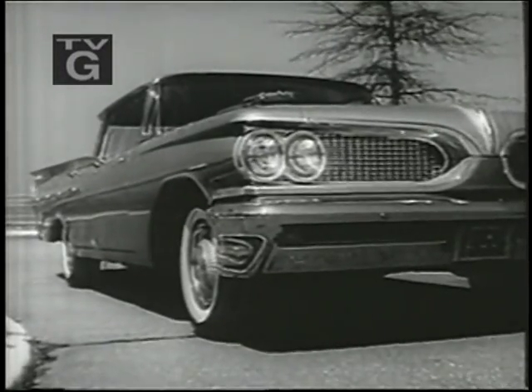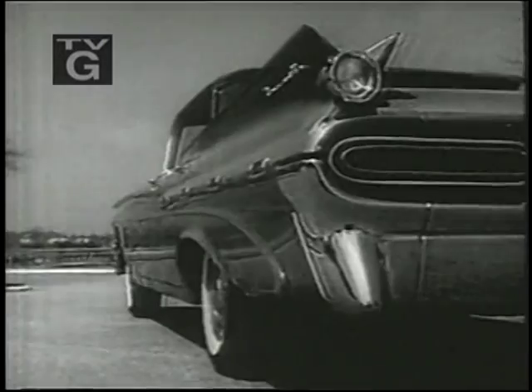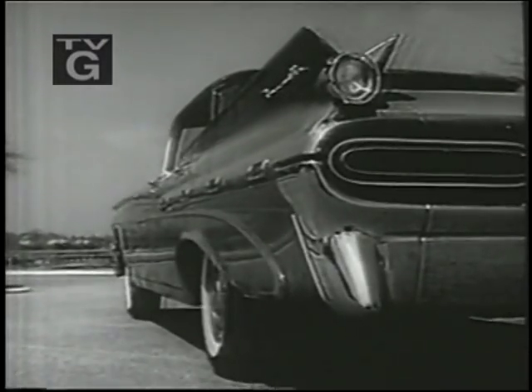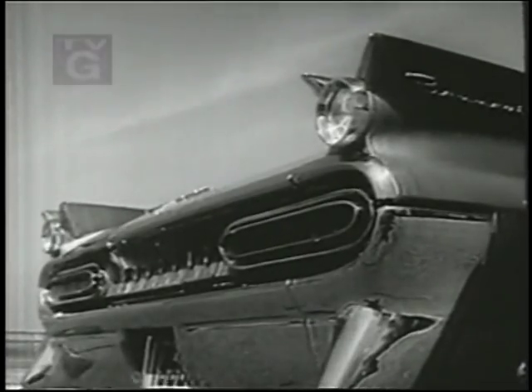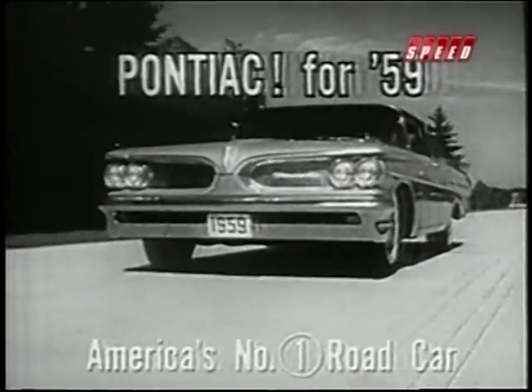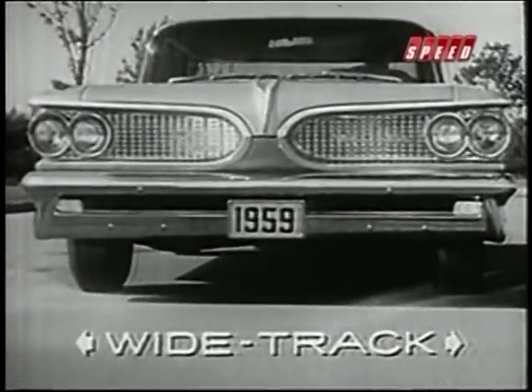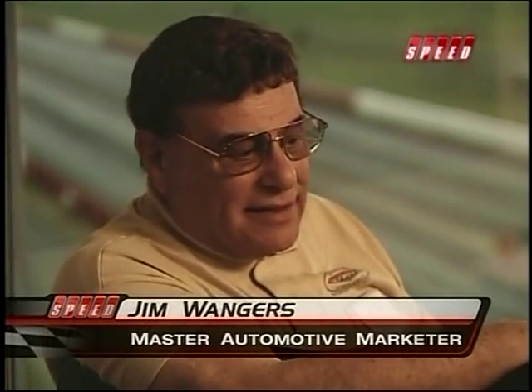1959 was a milestone year for Pontiac styling, if you like big cars with fins. Along with a nice set of tail fins, the designers gave Pontiac two styling elements that have become synonymous with Pontiac: its split grille and the wide track stance.